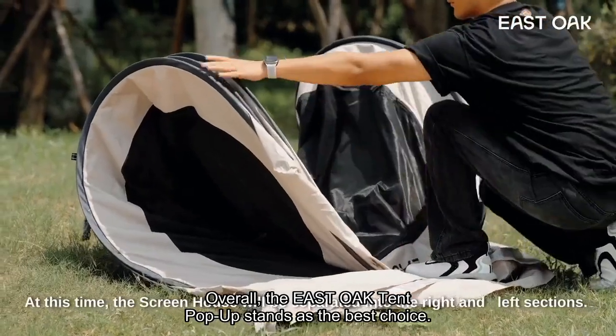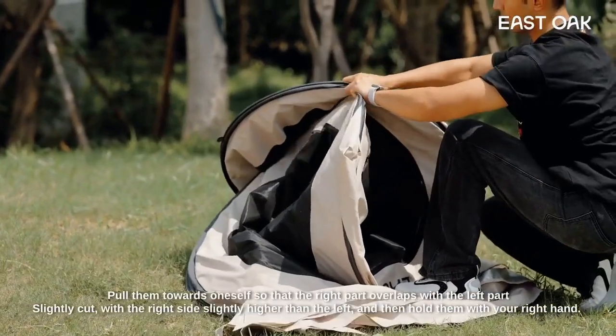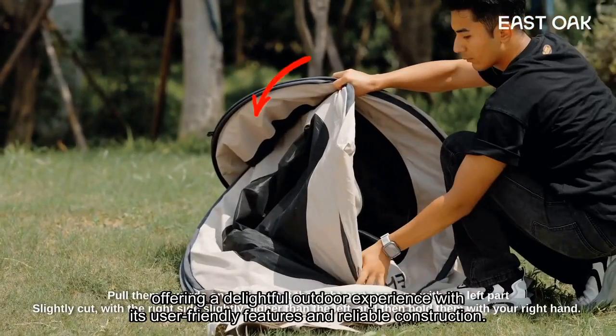Overall, the East Oak Tent Pop-Up stands as the best choice, offering a delightful outdoor experience with its user-friendly features and reliable construction.